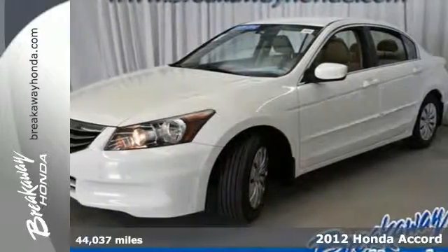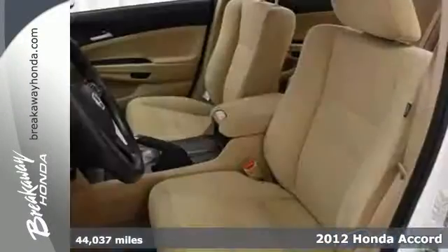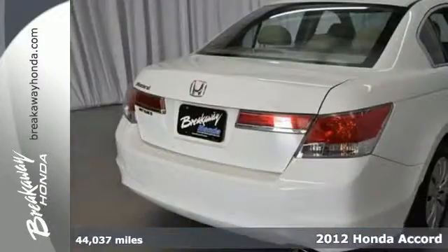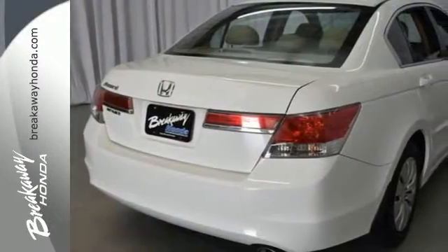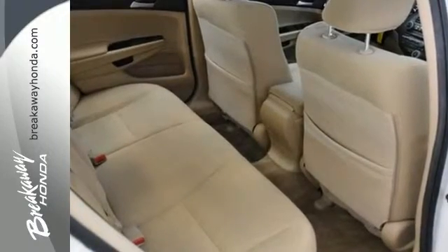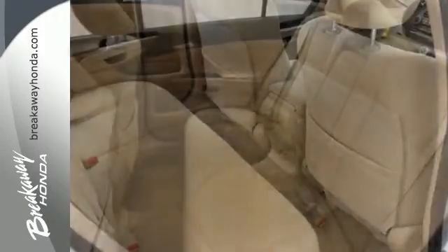It's a 2012 Honda Accord. The long list of this Accord's standard amenities include steering wheel audio controls, rear defroster, anti-lock brakes, cruise control, and speed-sensitive steering. This well-engineered car will be reliable for years ahead.